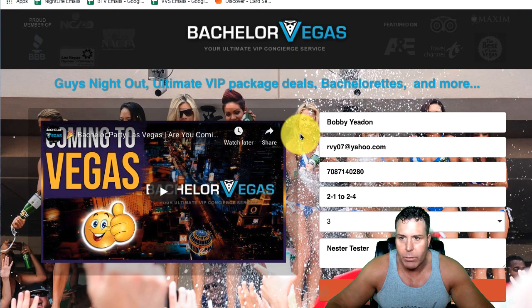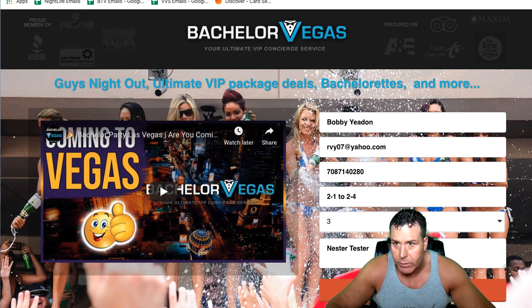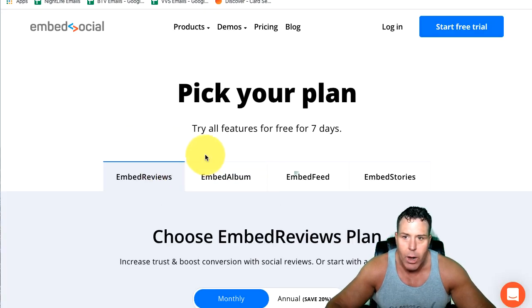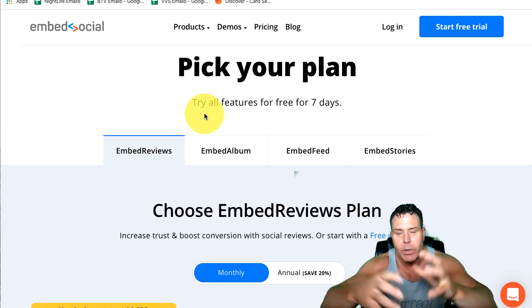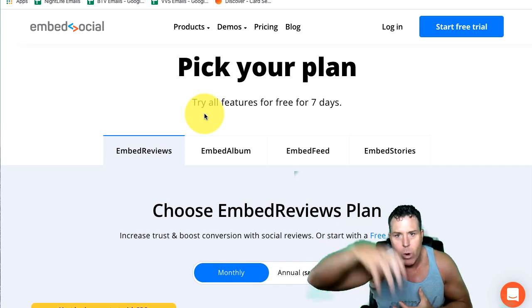So that was where I started looking for solutions, just Googling around, and I came across this company called EmbedSocial. EmbedSocial was basically a solution for my problem — you can embed all your reviews and aggregate them into one massive feed from all the different review sites.